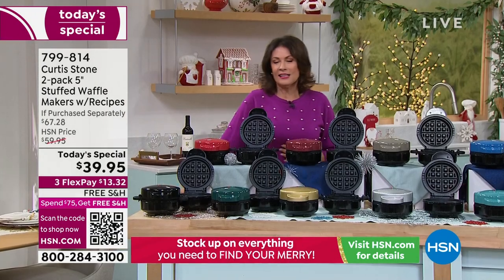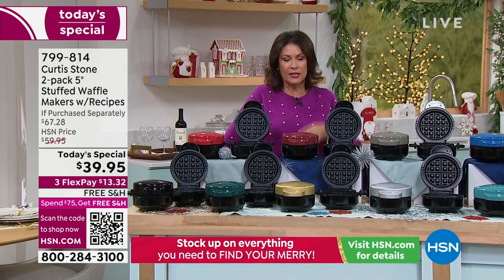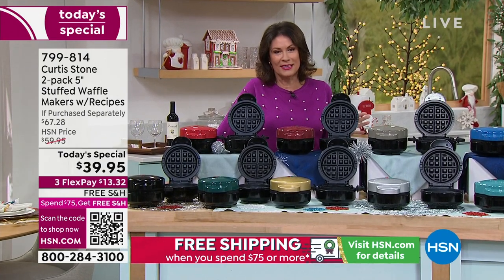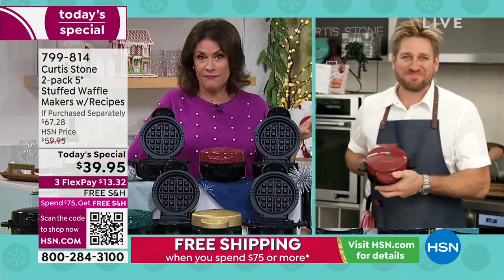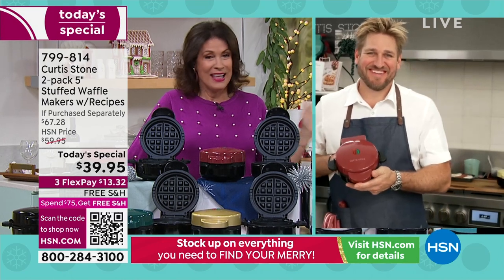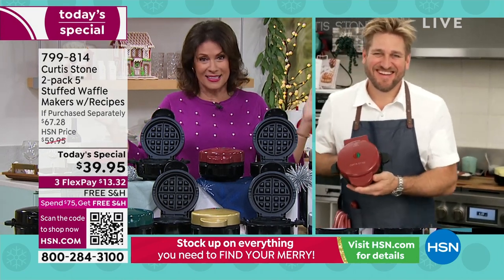Curtis Stone, internationally acclaimed chef and one of our favorite people here. The innovations he brings into our kitchen is one thing. But this is about innovation, this is about fun, this is about flavor. This is about a fantastic deal. This is a classic today's special.